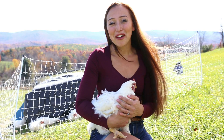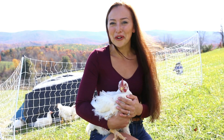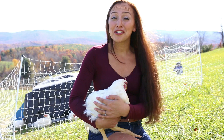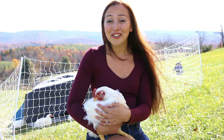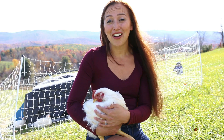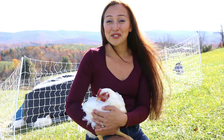Back in July, I somehow convinced my husband that it would be an excellent idea for us to raise our own meat chickens. It's been a dream of mine for some time to raise all of our family's meat. We raised our own pigs this year and we recently got them processed and into the freezer, so the next step was to raise chickens.